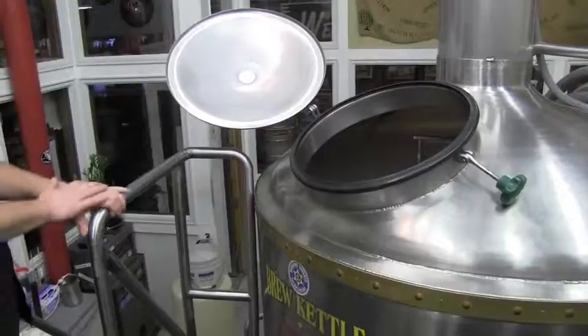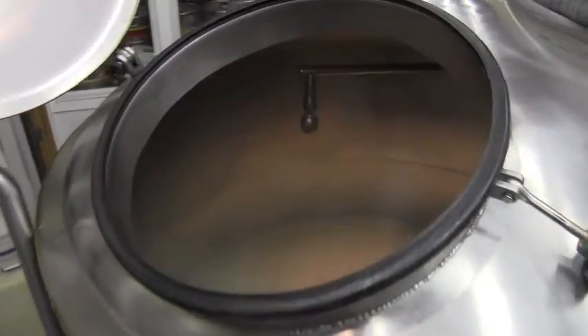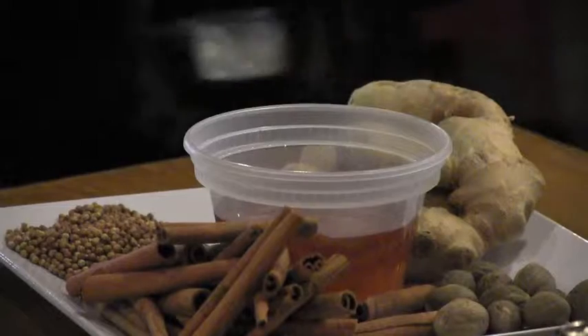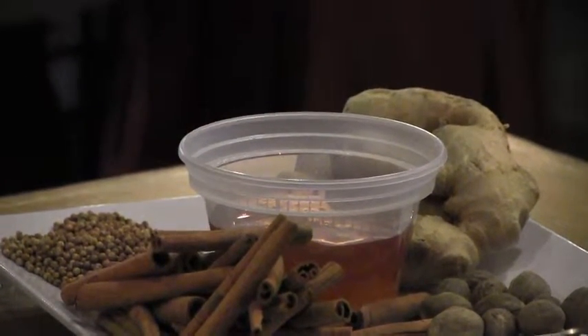We happen to be brewing Holly Jolly today, so it's a good day to stop by. It's a holiday spice ale. We have five main ingredients besides the hops, grain, water, and yeast that obviously are in beer. We have a clover honey that provides some residual sweetness and some added sugar for fermentation. We have nutmeg, cinnamon, some coriander, and some ginger.